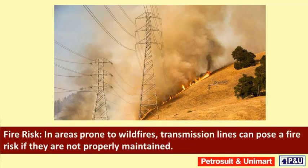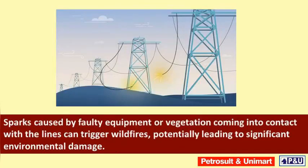Fire risk: in areas prone to wildfires, transmission lines can pose a fire risk if they are not properly maintained. Sparks caused by faulty equipment or vegetation coming into contact with the lines can trigger wildfires.